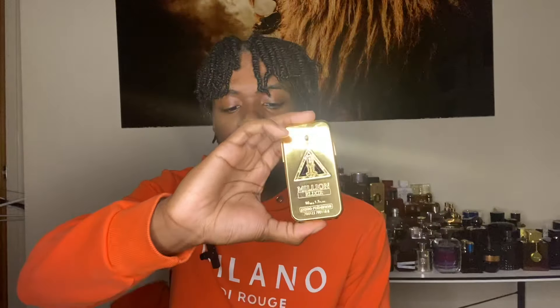It starts off fresh with the rose and then transitions to a sweet, fruity, sexy scent. I do recommend you go get this fragrance — this One Million Elixir — you would not be disappointed, I promise you.